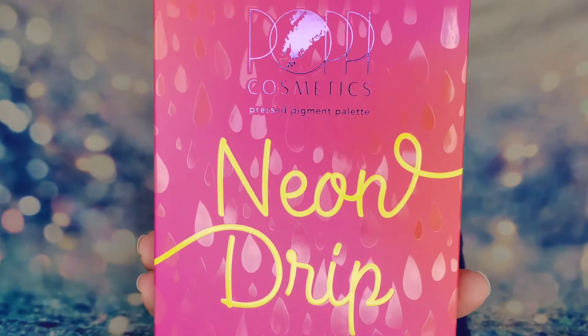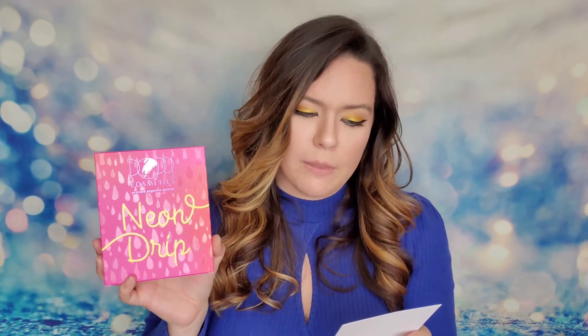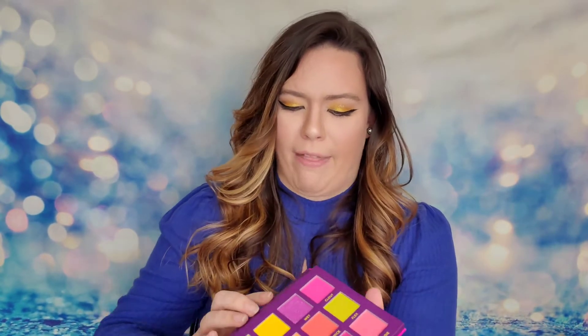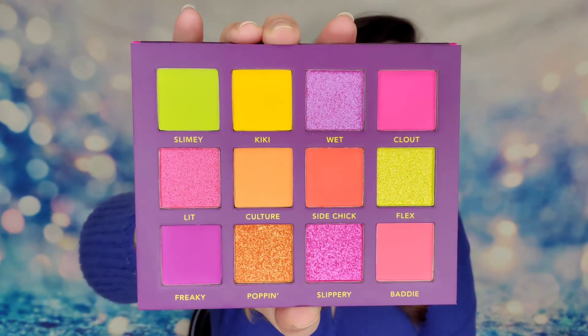Last but not least, we have a Poppy Cosmetics pressed eyeshadow palette called Neon Drip. This is one of the products that could have varied in your box — you could have received this or a palette from Suva Beauty. This one retails at $29; the Suva Beauty palette was $35. It promises bold glam looks with 12 vibrant, super-blendable pressed pigments. Opening it up — I love the idea of bright and bold. There's a mirror inside too!